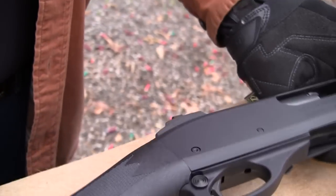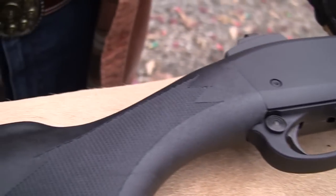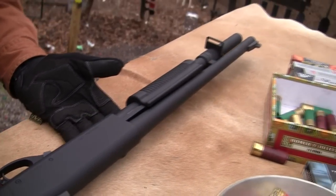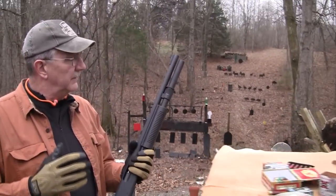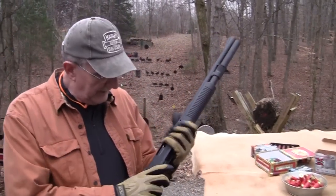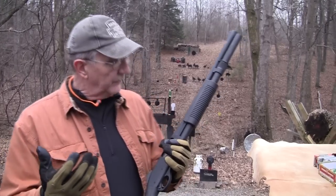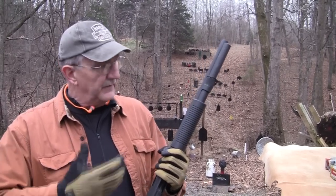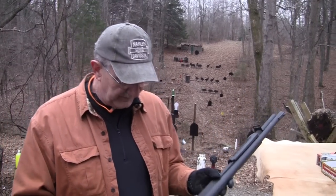They put an oversized safety on it, and you can get two or three different stocks. It's basically an 870, but it's kind of one of those deals where everything you need, nothing you don't. They just do stuff that makes the gun a little more reliable, a little smoother. There have been some criticisms of Remington in recent years about quality control being down, but this thing is very, very smooth. It's a smooth operating firearm, no doubt about that.